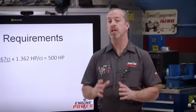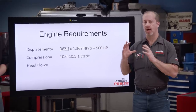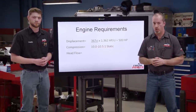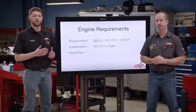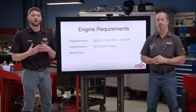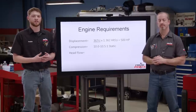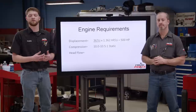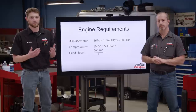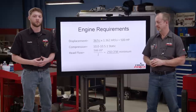Armed with that information, now we can determine how much compression we need to make that kind of power. We need roughly between 10 and 10.5 to 1 based on data and previous dyno runs. Lucky for us, the LQ-9 has a stock compression ratio of 10.1 to 1, so we are right in the range already. One of the most important things when planning an engine build is head flow. It's a crucial part of the induction package, and getting enough air into the engine along with the fuel is how you really build horsepower. In this application, we can do a little bit of quick math to figure out the minimum head flow requirement. Since we have a 500 horsepower goal, an industry standard is that you can make about 2 horsepower per CFM of peak head flow. So if we have a head that flows 250 CFM, we should be right within that range.